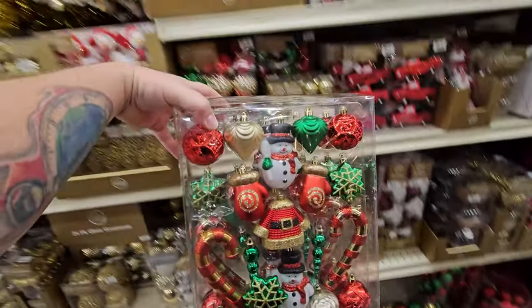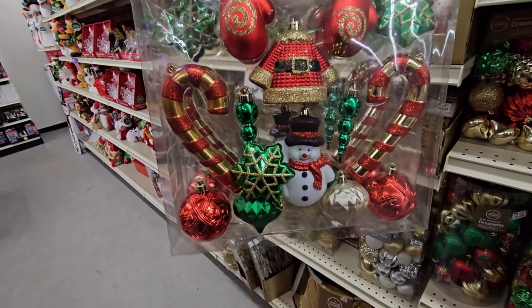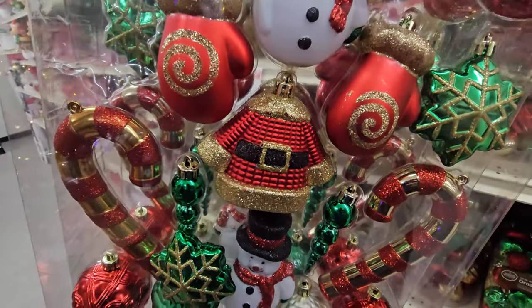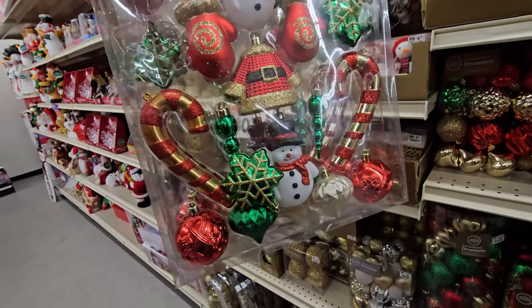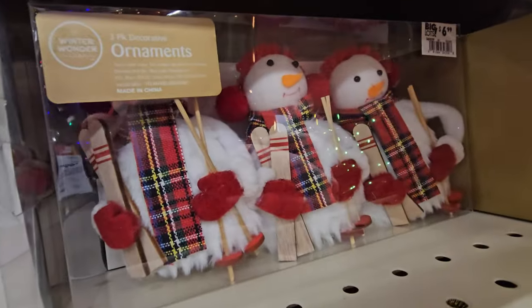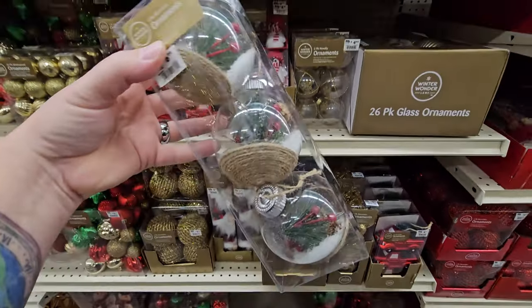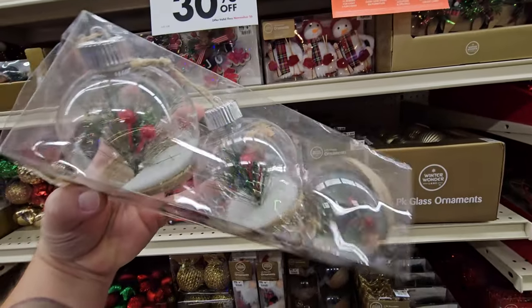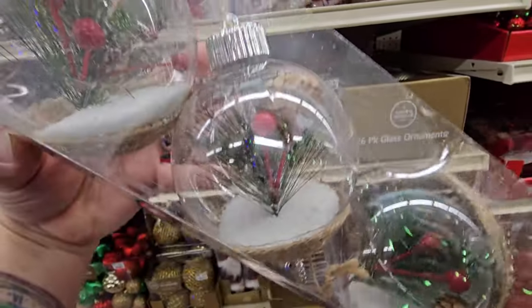Look at this awesome pack right here — I believe these are shatterproof. You got Santa's coat in there, mittens, snowmen, candy canes. We got skiing snowmen up here. And I always like these kinds that are clear — an ornament filled with stuff. You got a little holly branch in there and a little bit of snow in the bottom.